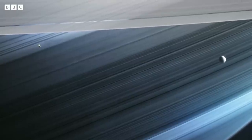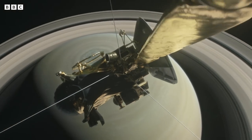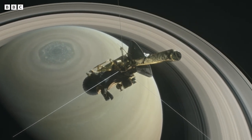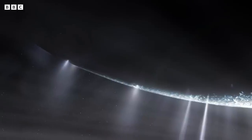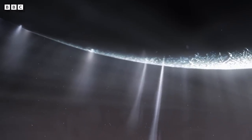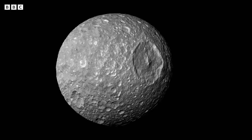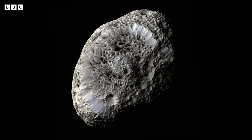One of the mysteries of Saturn originally was the source of the rings, and it turns out that Enceladus' geysers feed the very faint, but very wide, E-ring. It shouldn't be surprising that we found such interesting geological activity on a planet with 82 moons.